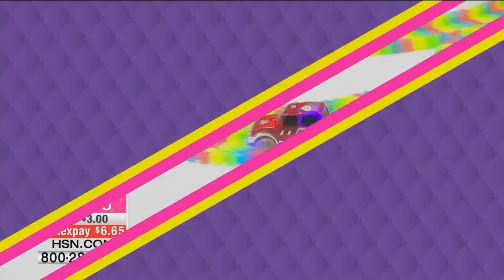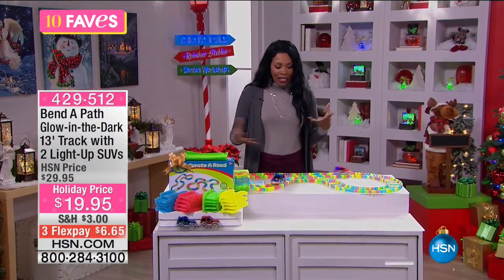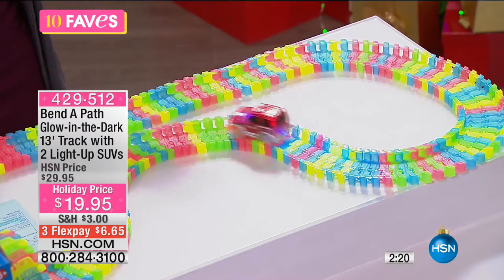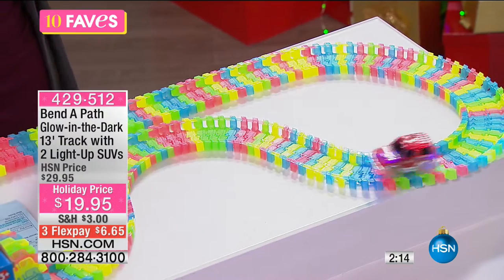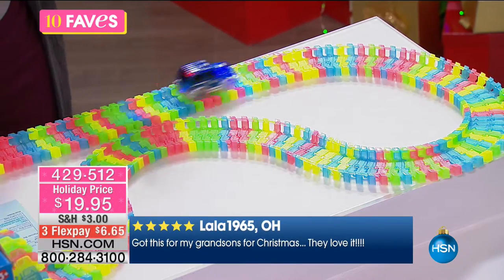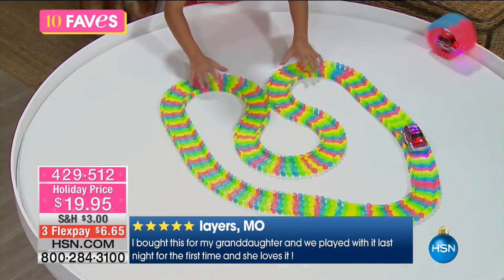Think about this: if you're an aunt or uncle who doesn't really know what to get the kids, get them something interactive — something where they're not just watching a video game. They're actually interacting, playing, and can configure this track in so many different ways. They're going to use their imagination. These can curve, swivel, and move, and you don't have to stand there and direct the kids about how to play with them.